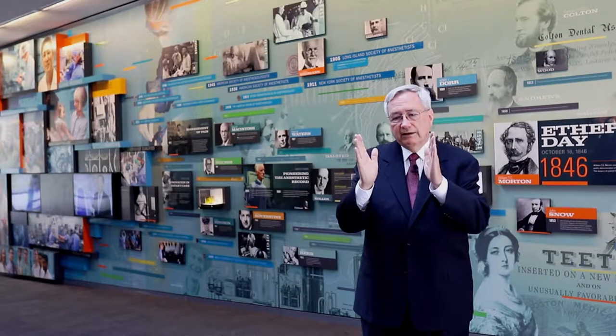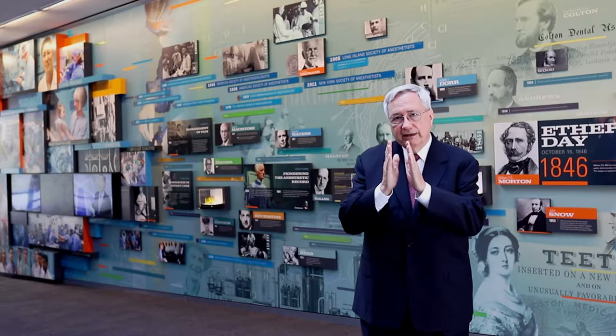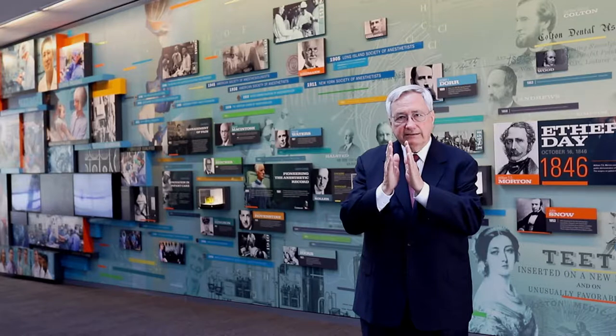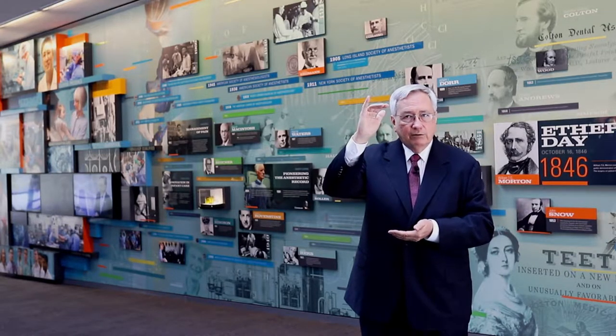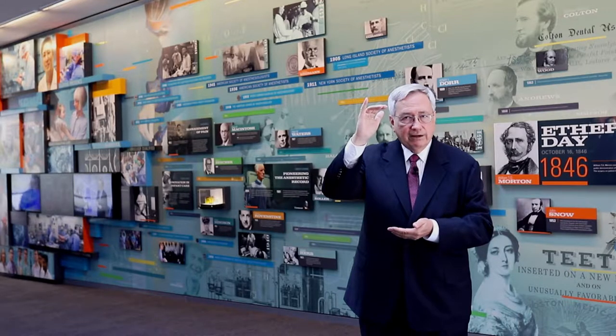That is, it's very narrow in that it only focuses on anesthesia and anesthesiology, not on anything else. But within that realm of anesthesia and anesthesiology, it has very deep collections going back centuries of the heritage of this specialty.